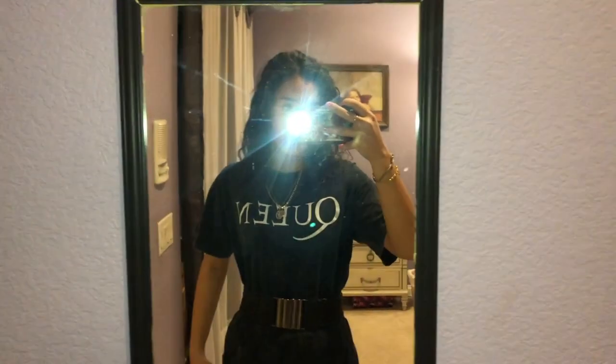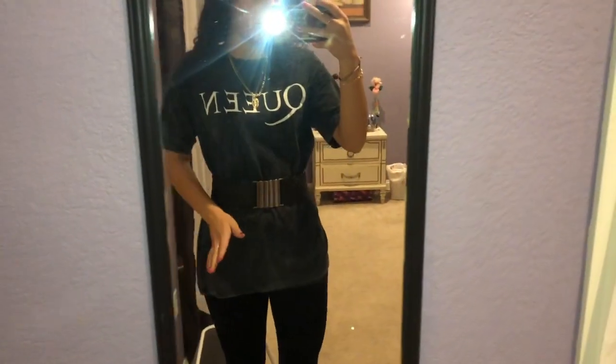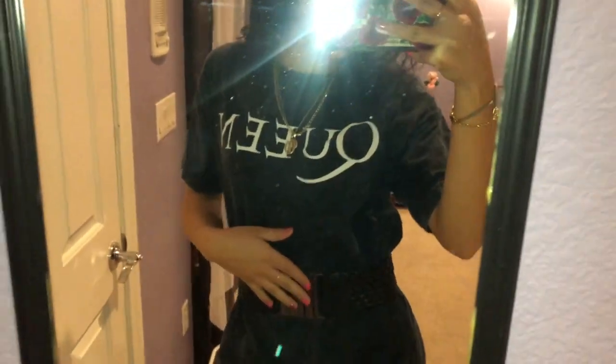I'm gonna go get dressed and I'll show you my outfit. I have the outfit on already — are you guys ready to see the reveal? I have my flashlight on so you guys can see a little better. I have some gold necklaces, my queen shirt, this belt, fancy velvet leggings — you can see they're velvet — and then I just have some Doc Martens on.